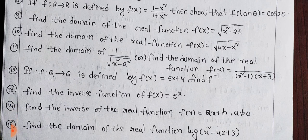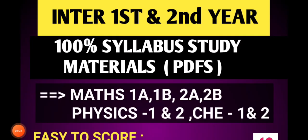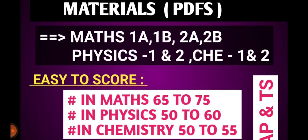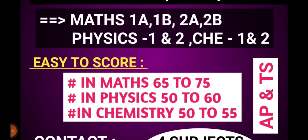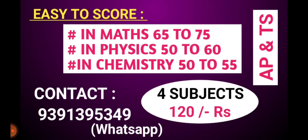For one minute — intermediate first and second year 100% study materials, PDFs are available. Maths 1A, 1B, 2A, 2B, Physics, Chemistry — first year and second year — all present and available. Using these materials, students have scored 65 to 75 in maths, 50 to 60 in physics, and 50 to 55 in chemistry. For first and second year, four subjects are only 120 rupees. Contact via WhatsApp for details.